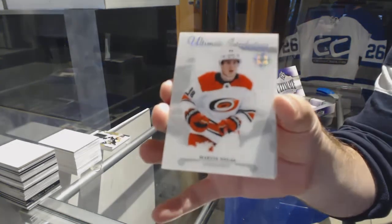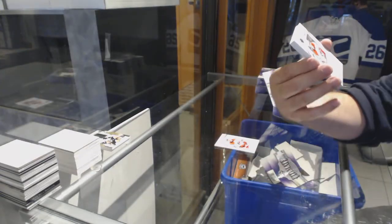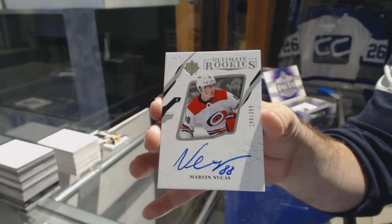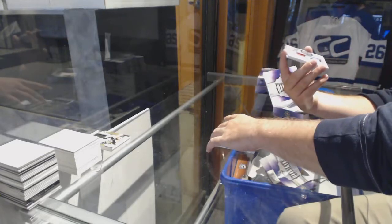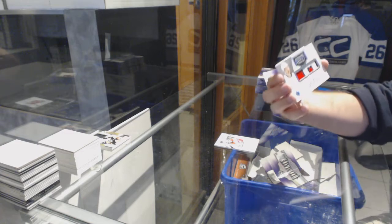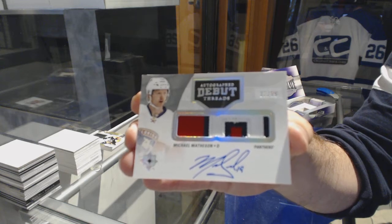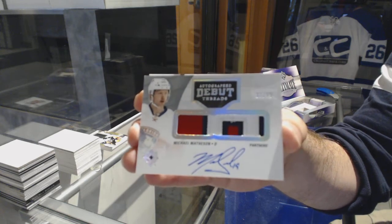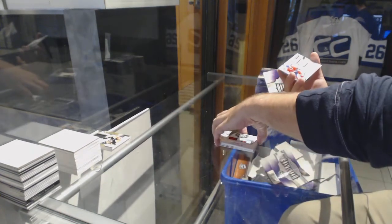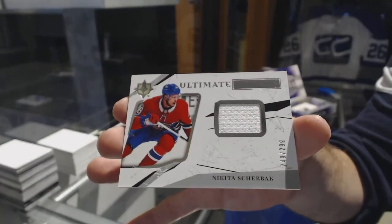Ultimate introductions for the Canes — Martin Nikas. Ultimate rookie auto to 399 for the Canes, Martin Nikas. We've got a debut threads patch auto numbered to 99 for the Florida Panthers — Michael Matheson. And an ultimate rookies jersey at 299, Nikita Shabak for the Habs.